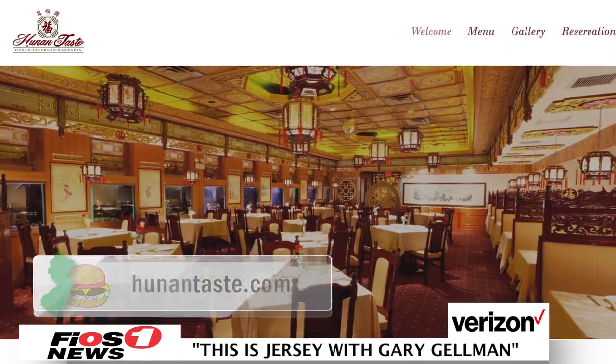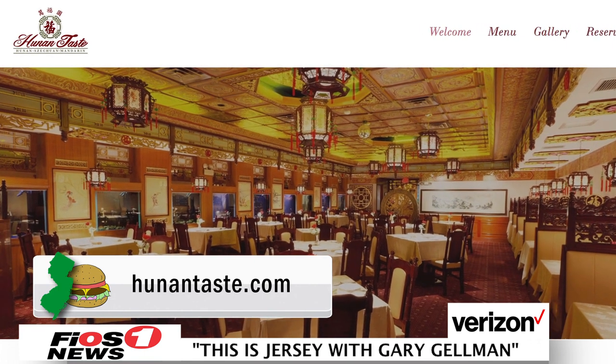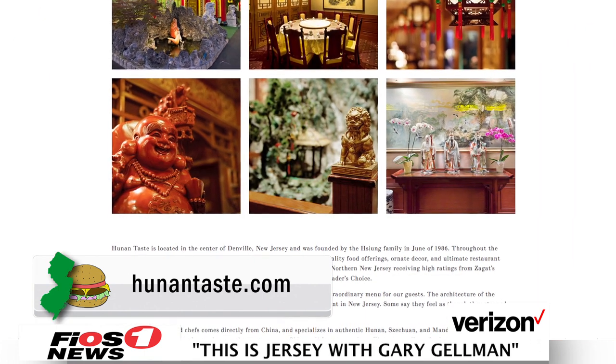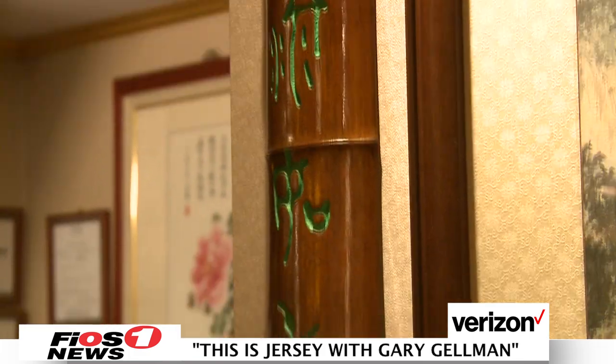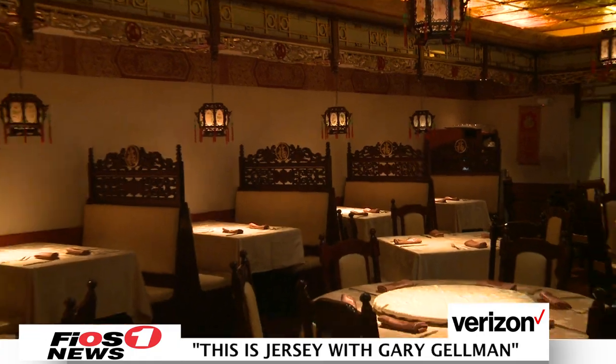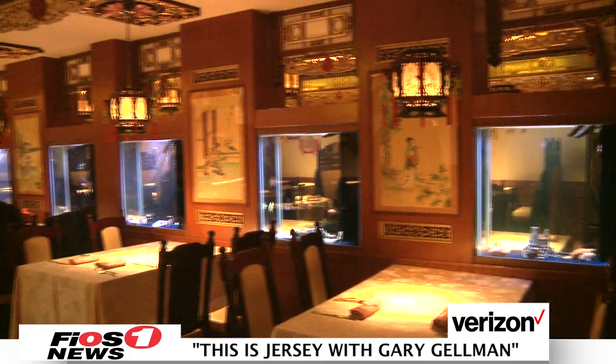How can people from New Jersey find out more about your location? Go on our website, HunanTaste.com. You can also go on review websites like Yelp — we've been well-reviewed. And you take reservations on the weekends? Yes, absolutely. Hunan Taste's decor, food, and most of all atmosphere finishes up yet another successful trip around New Jersey in search of hotspots.